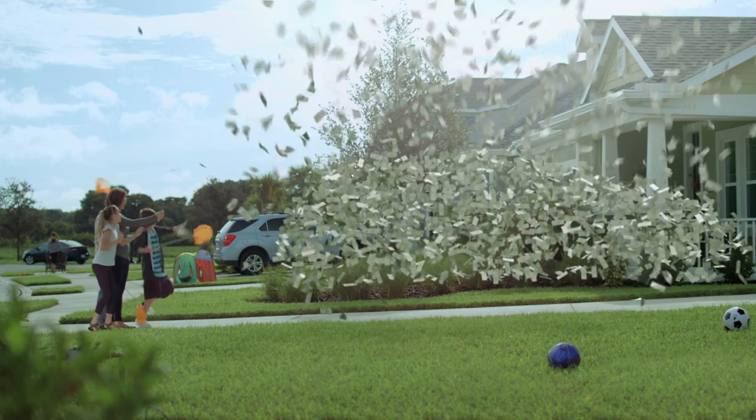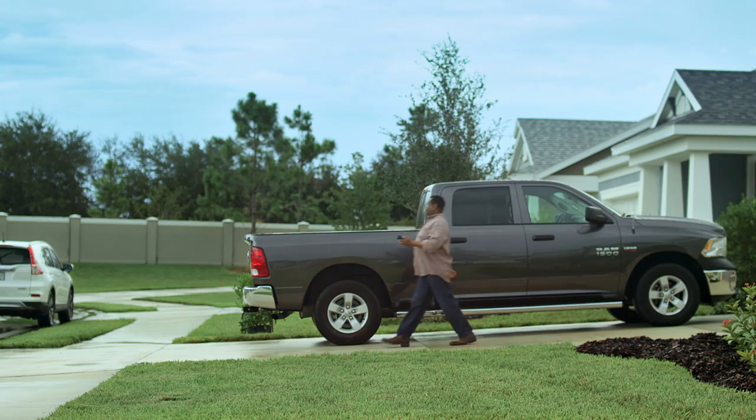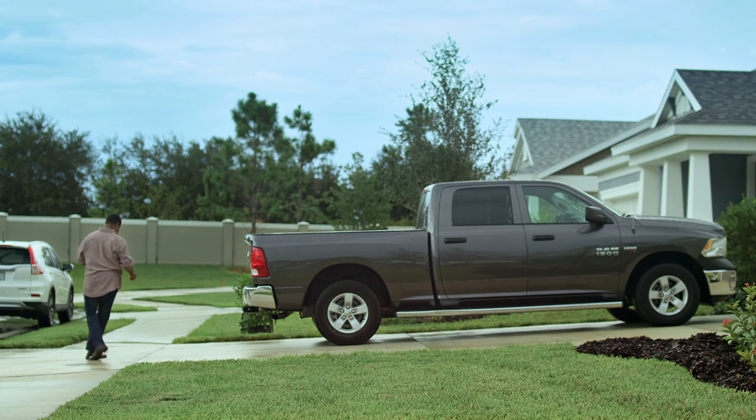If you can snap a photo, you can sell your car yourself. Really. With Blinker, it's that easy.